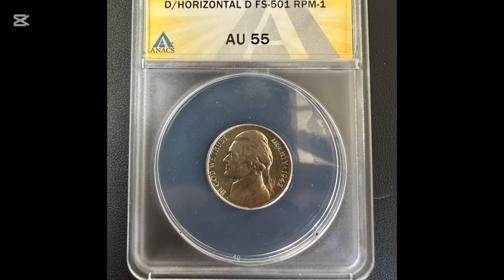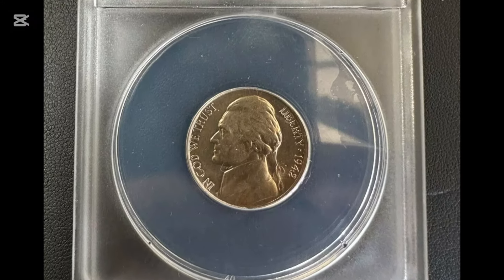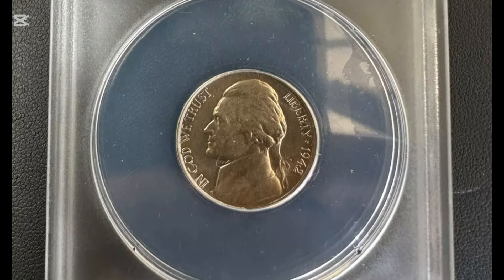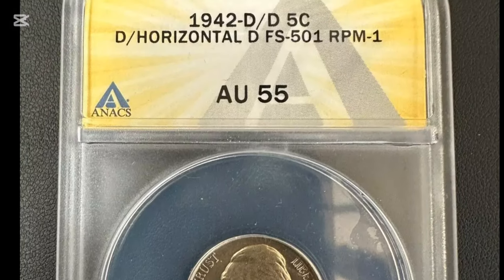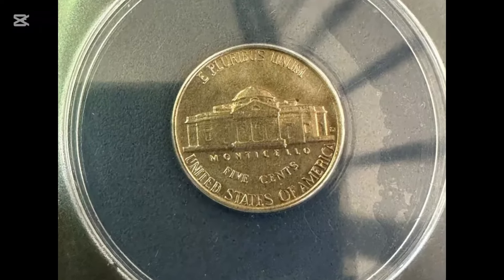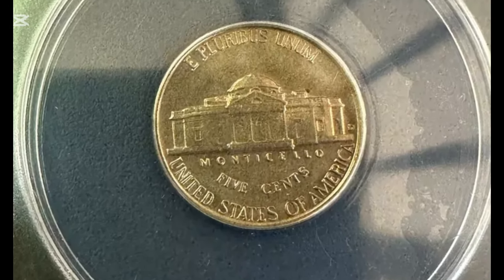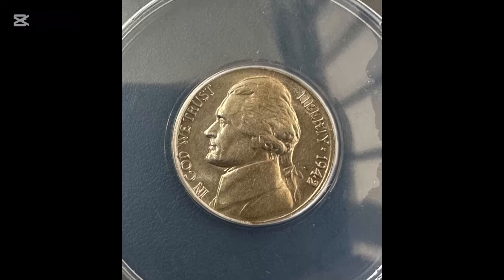Number 2: 1942 D/D Horizontal Full Step Jefferson Nickel Regular Strike. Jefferson earned the Vice Presidency in 1796 by coming second in the presidential election. Back then, the candidate with the most votes got the seat and his runner-up got the vice position. After one term, he ran against his boss and won, making him the third U.S. President.